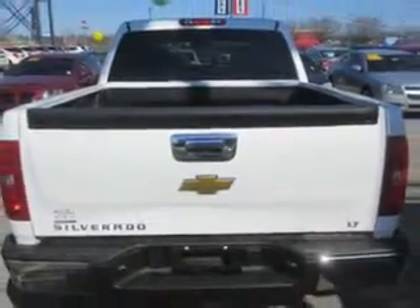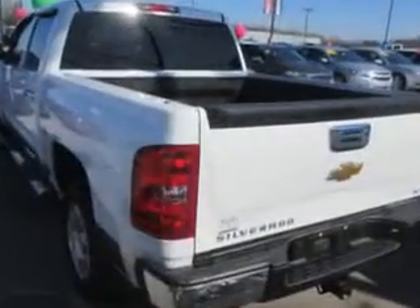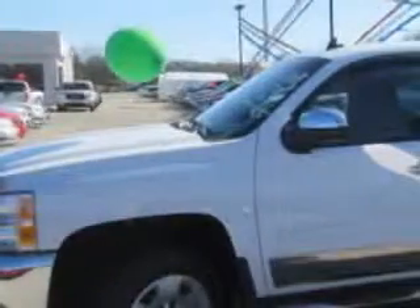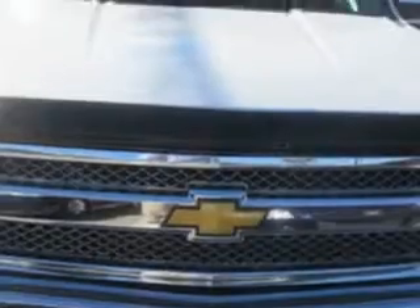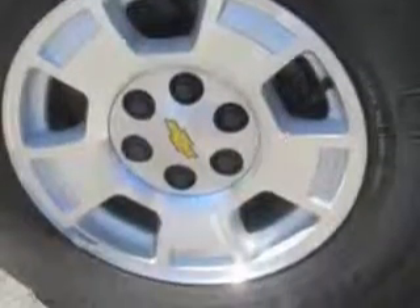Enjoy an impressive 21 miles to the gallon on this utility truck, with features like coil overshock front suspension, coil spring front suspension, power windows, intermittent front wipers, heavy duty suspension with relief springs, heated exterior mirrors, adjustable front headrests, one-touch windows, daytime running lights, fold-up rear seats, dual vanity mirrors, tachometer, and much more.